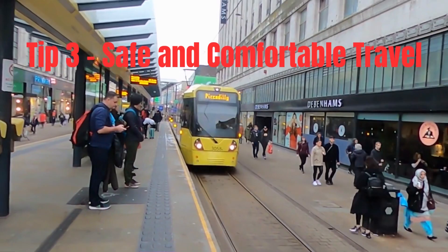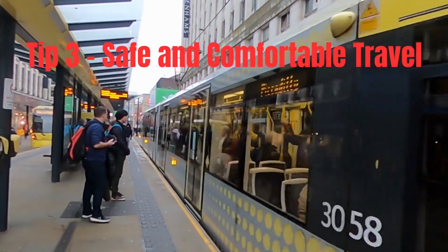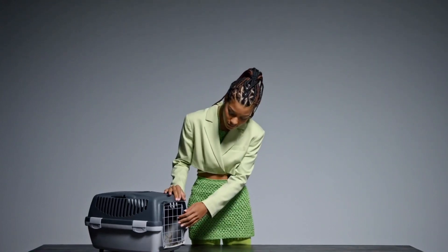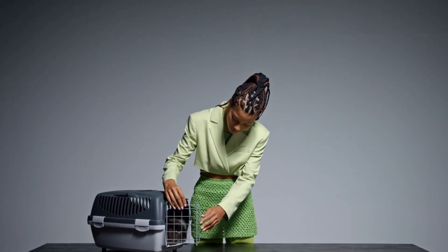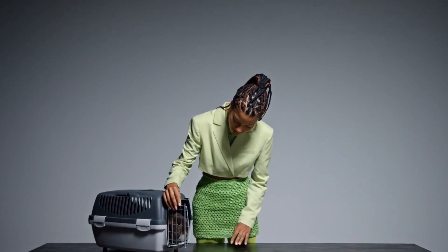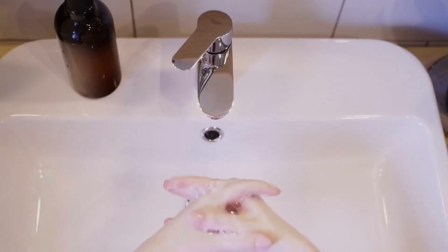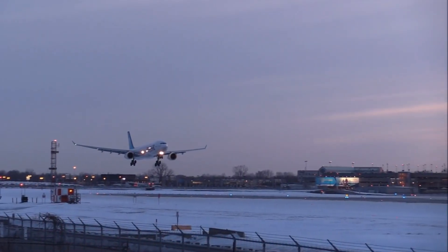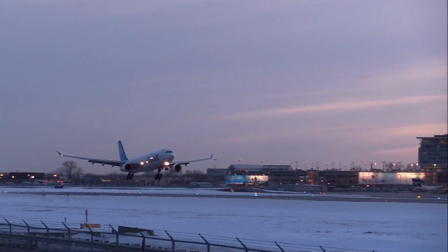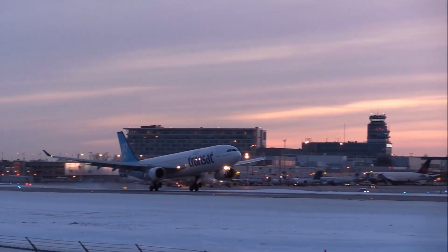Tip 3: Safe and Comfortable Travel. When it comes to transportation, safety and comfort are paramount. If traveling by car, use a pet travel crate or a safety harness to secure your pet. Make sure they have enough space to move around but are restrained from distracting the driver. Plan frequent pit stops for bathroom breaks, exercise, and hydration. For air travel, familiarize yourself with airline pet policies and opt for direct flights whenever possible to minimize stress.